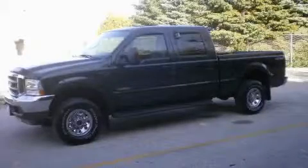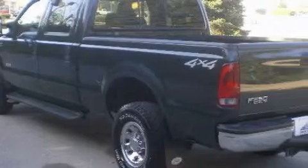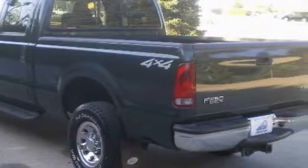The durable 8-cylinder engine, connected to an unwavering transmission, delivers reliable and solid performance. Call now to find out how you can own this breathtaking truck.